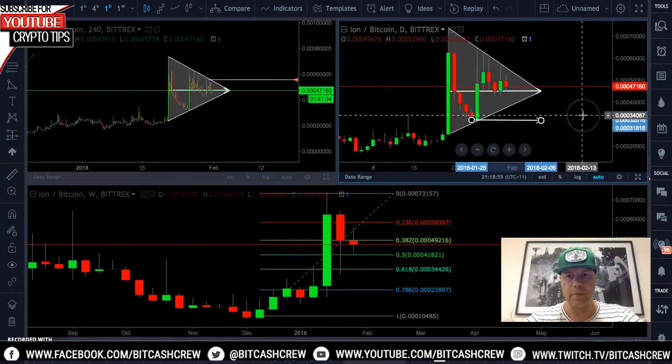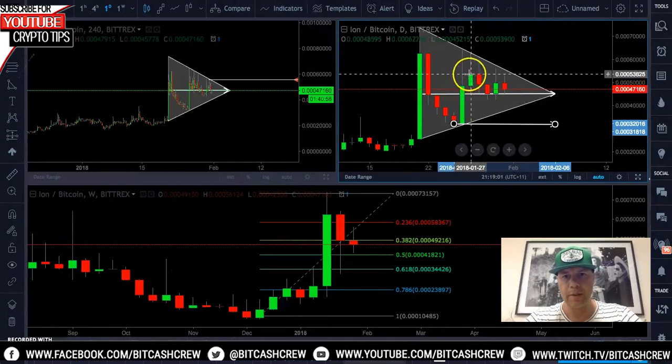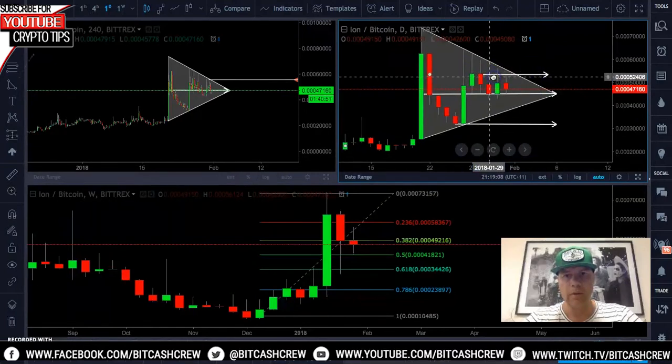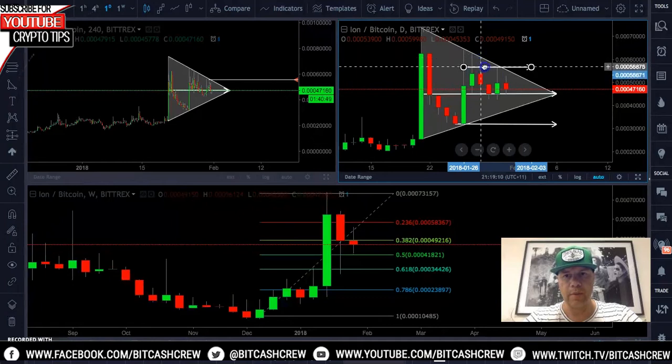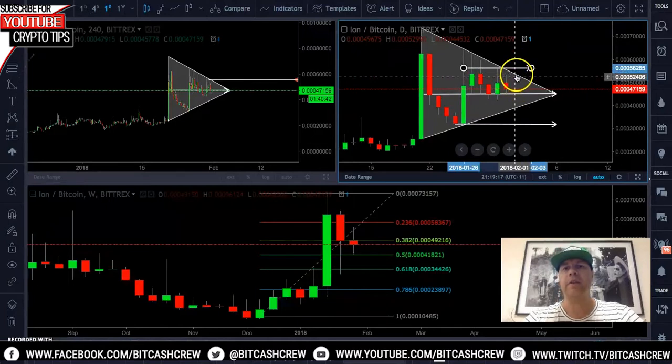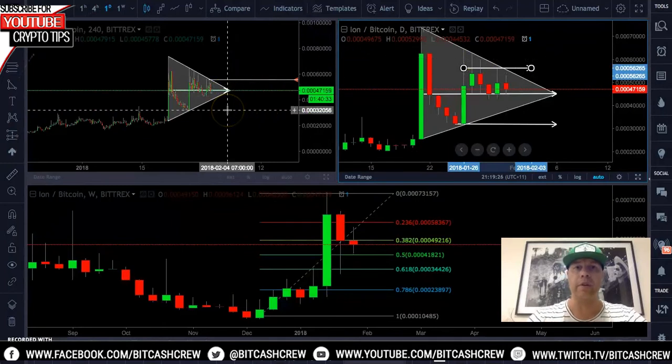We want to be seeing price breaking and closing below this point, or closing outside of this zone. If price is to break up, we want to see it break out of this channel and close above this structure high here — that would indicate we're going into an upward trend and be a very good buy opportunity.